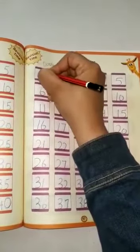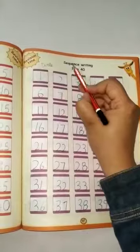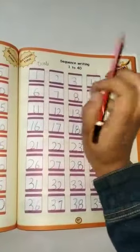Today we are going to revise sequence writing 1 to 40. Okay?